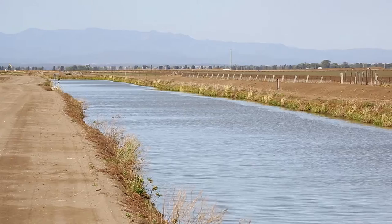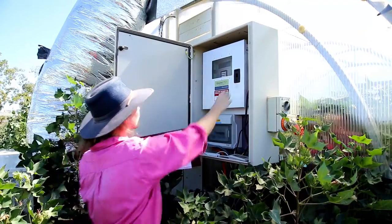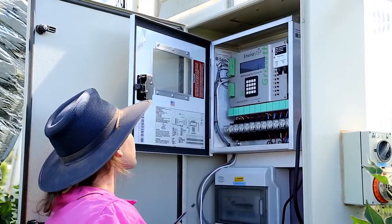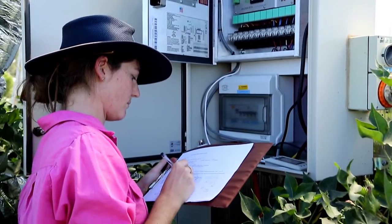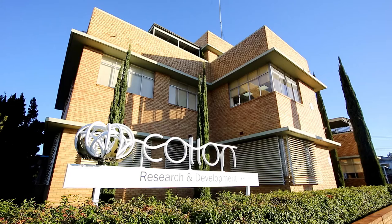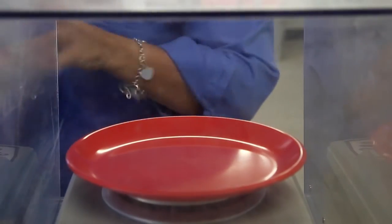Our water use is 40% less than what it used to be. The Australian cotton industry is one of the only industries in the world that actually benchmarks its environmental performance. We have 45 environmental indicators that we measure basically every five years, and we report our performance to the world in terms of how we manage our cotton crop.